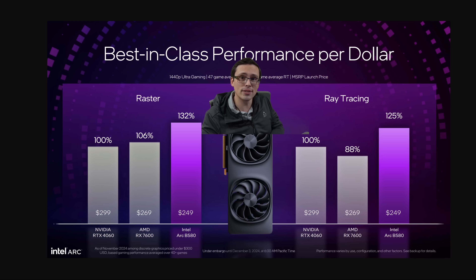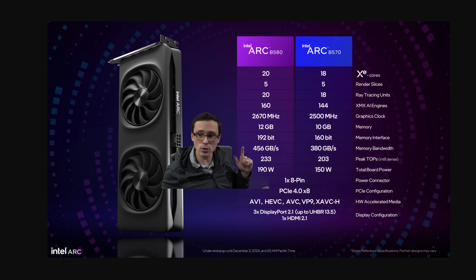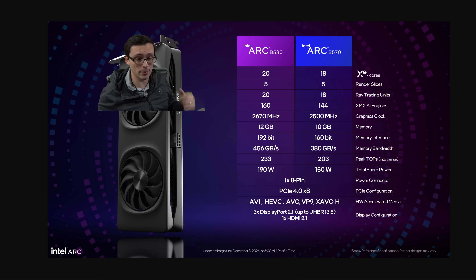Today, Intel absolutely threw down the gauntlet against AMD and NVIDIA, claiming the absolute best-in-class performance per dollar in the price class where most people are actually buying. Most people on the Steam Hardware Survey are hanging out on GPUs with MSRPs at or below $300. Intel's offering the B580 with 12GB of VRAM and the B570 with 10GB of VRAM — so no 8GB cards here.